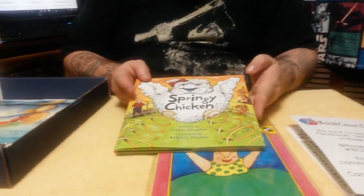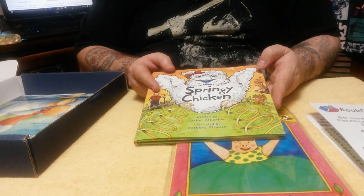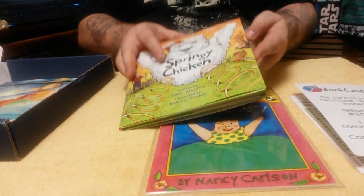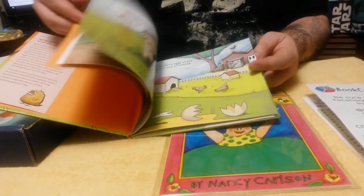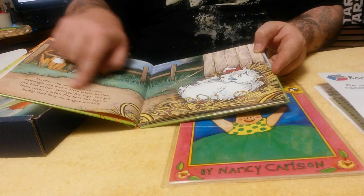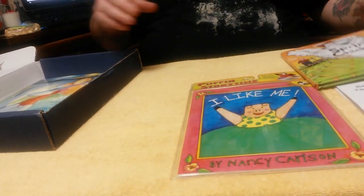Next we have "The Springy Chicken" written by Isabelle Atherton, illustrated by Bethany Straker. Here's what some of the pictures look like. I like these because they have big words, and she can learn the words as we're reading it to her.